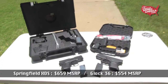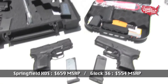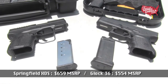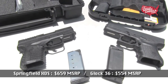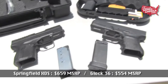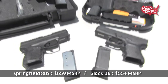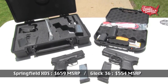For polymer guns, both weapons come in at about what you'd expect for one of the nicer polymer guns on the market. The Glock comes in at $554 MSRP, with the Springfield XDS coming in at $659 MSRP — about $100 more. You do get a nicer case and a few more accessories in the XDS box, but that $100 difference is surprising given that Glock has the established reputation while the XDS is still building on theirs.